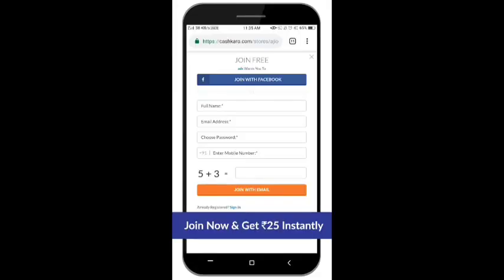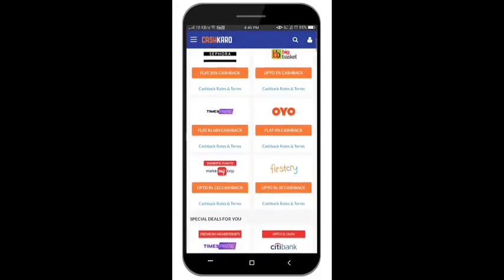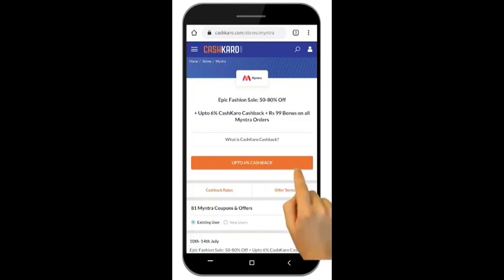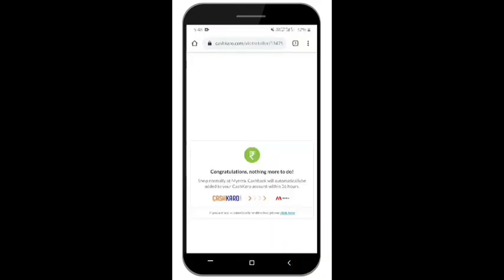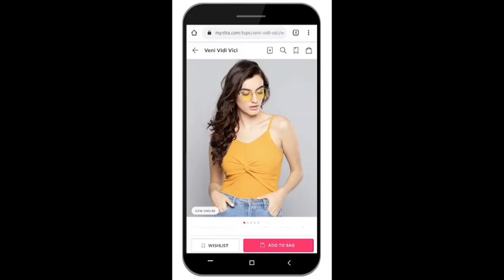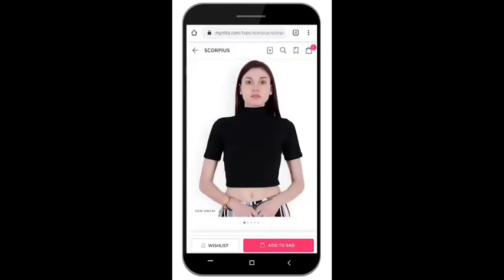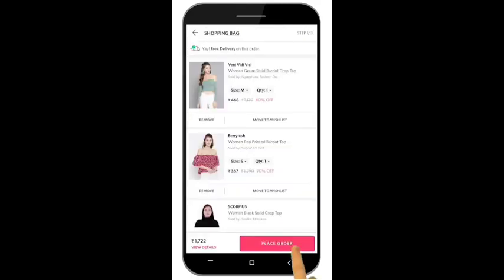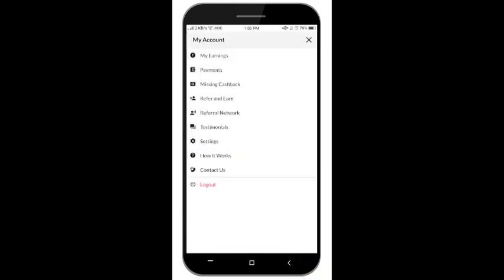I am giving you a good review today and will also show you how to use cashback on shopping. If you want cashback, don't go directly to any app. Click the link in the description box — it will open a cashback page. Fill in your details and simply create your account. Once your account is made, click the orange button, which will open many apps and pages. You can shop wherever you want — Ajio, Myntra, Flipkart — click on the app, add products to your bag, and place your orders.